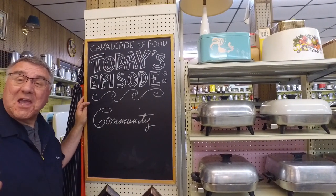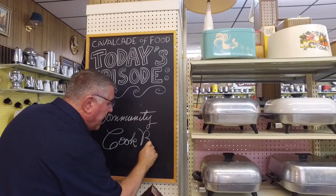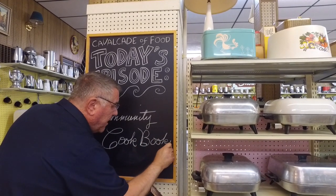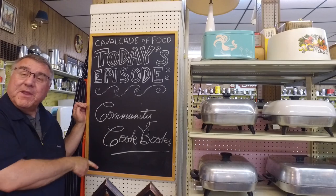Hi there food friends, it's Kevin — Marianne's behind the camera — and welcome to Cavalcade of Food. Today we are going to one of my favorite spots, the cookbook library, to take a closer look at community cookbooks. I wanted to share a little bit about community cookbooks, and I know we've spent some time in the cookbook library in the past, but I think it's fun to look at specific kinds of cookbooks, especially since there are so many of them here.